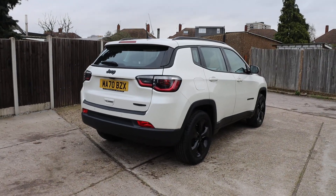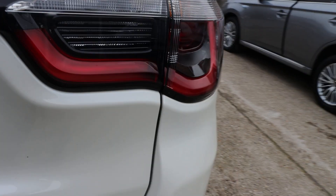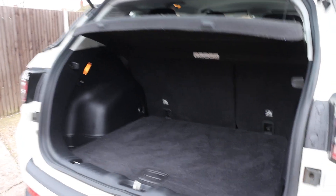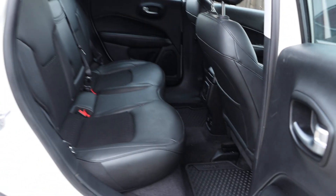The car has rear parking sensors, a reversing camera, and split folding rear seats. It also features a plush leather interior and ISOFIX child seat mountings.